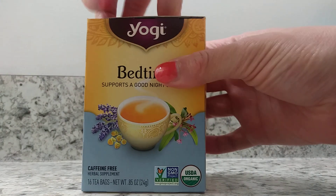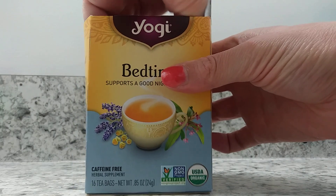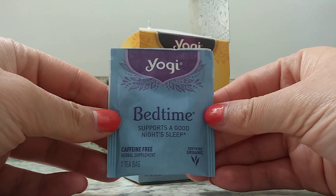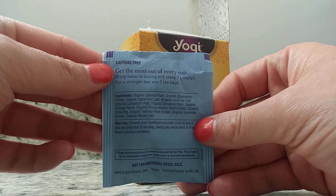I'm going to open this up and show you what one of the tea bags looks like. This is one of the teas — the back side shows the ingredients and how to make it.